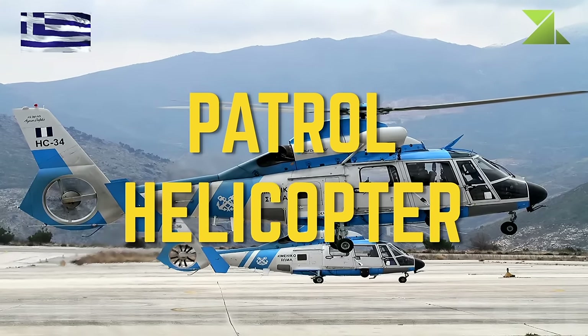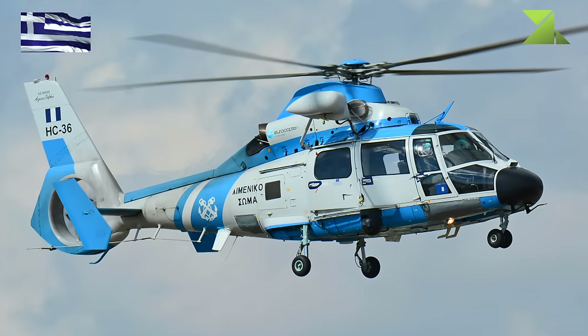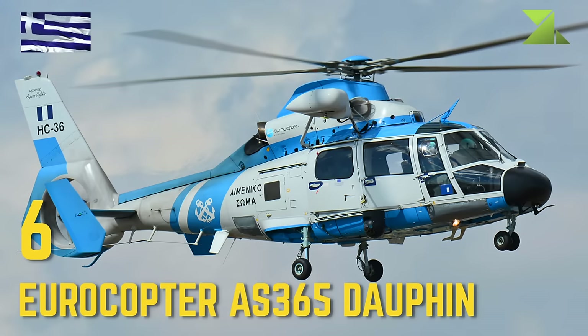Patrol Helicopter: Eurocopter EC365 Dolphin.